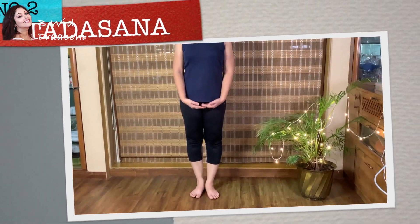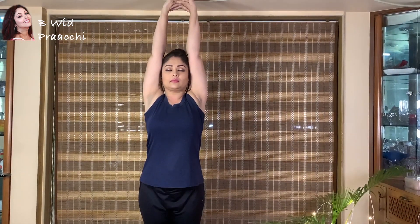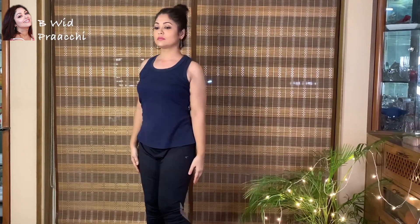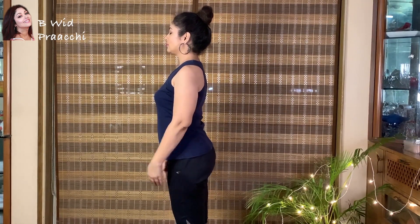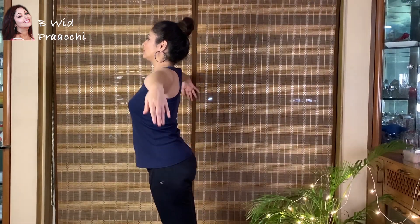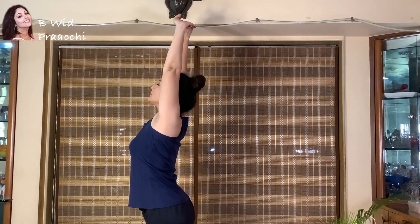Tadasana, also known as the mountain pose, is a very simple standing pose which helps to concentrate on deep and rhythmic breathing, which is a vital element for healthy and glowing skin. Getting in more oxygen through controlled breathing helps the body to release harmful toxins and keep the skin healthy and glowing.